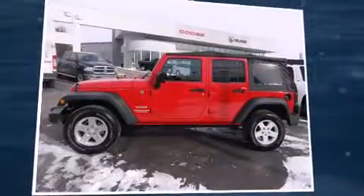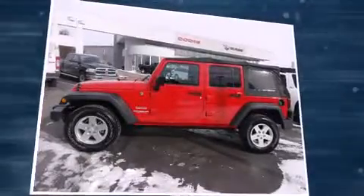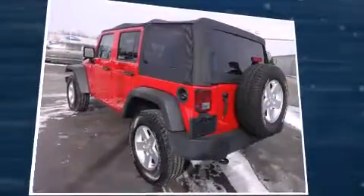Familiarize yourself with the 2012 Jeep Wrangler Unlimited. With less than 40,000 miles on the odometer, this four-door sport utility vehicle prioritizes comfort, safety, and convenience.